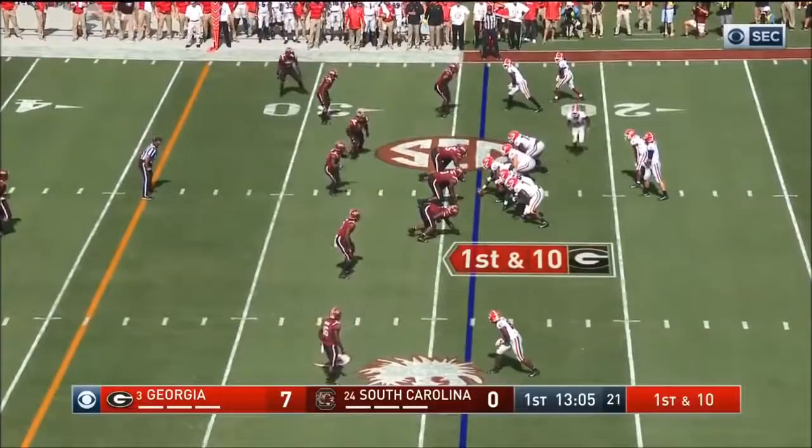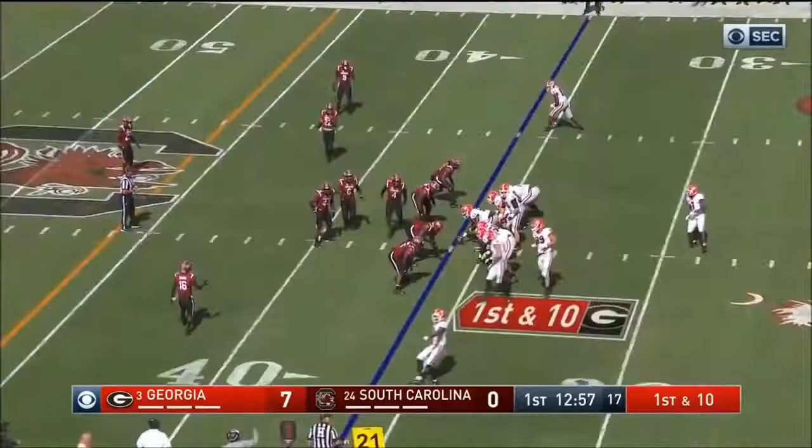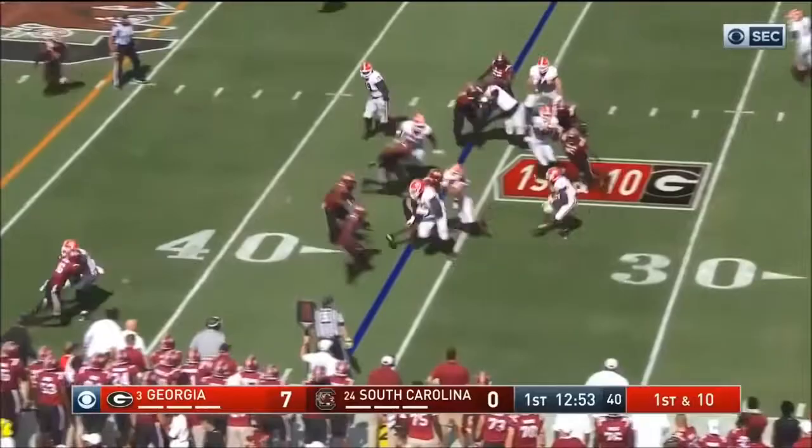From the 24, DeAndre Swift flanks Fromm. He fakes it to him, looks right, comes back across the middle. He's got his man complete. Tyler Simmons with a joint card. Wildcat, and now DeAndre Swift's behind Fromm. A toss to him, and he leaves his way for two.